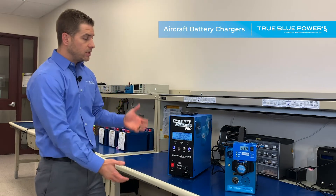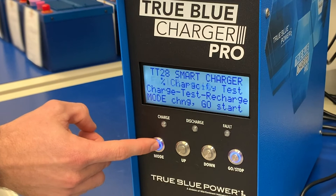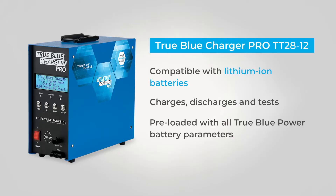Next, I want to bring your attention to the Pro. This is a feature-rich charger that is really meant for your maintenance shops. It automatically charges, discharges, and tests batteries — really a capacity check. It comes preloaded with every parameter of our Gen 5 batteries, TB44 and TB17.